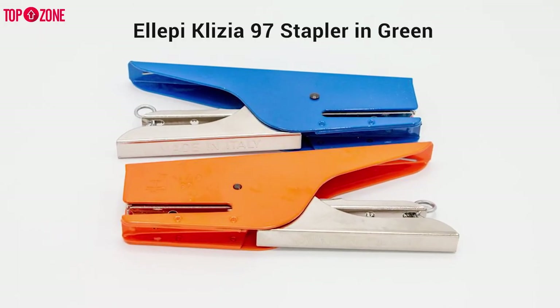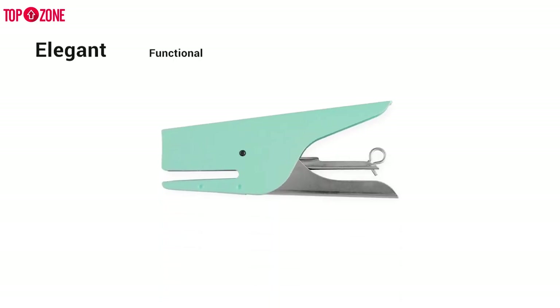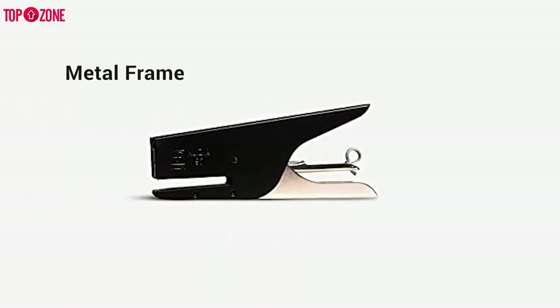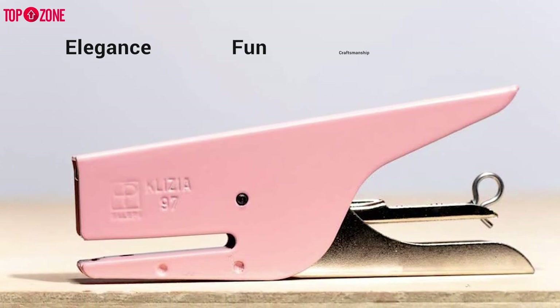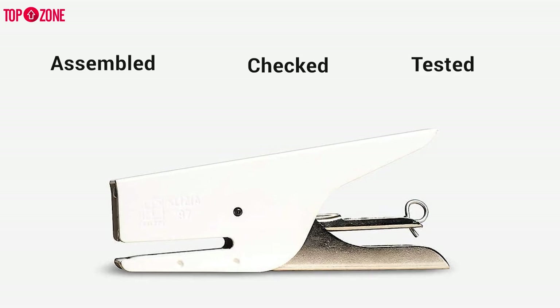The LEP Clysia 97 is a stapler that comes with 1000 staples. The elegant and functional design is from Italy, and the stapler is produced in a small factory near Milan. The Clysia 97 is a classic — its durable metal frame, powder-coated finish, and clever rear-loading mechanism make it the perfect blend of elegance, fun, and craftsmanship. Each stapler is assembled, checked, and tested by hand.